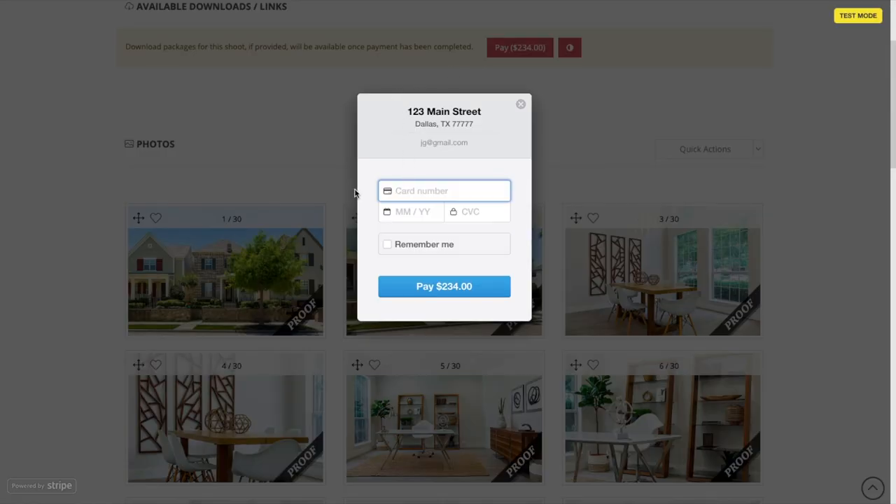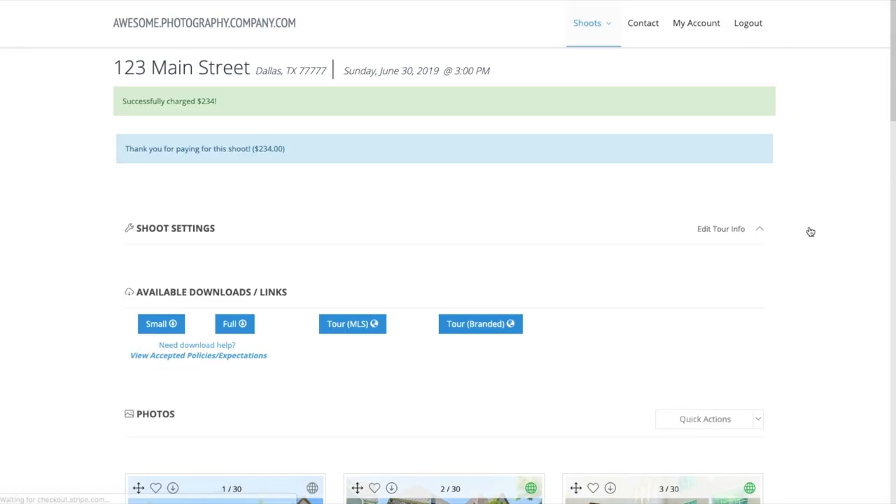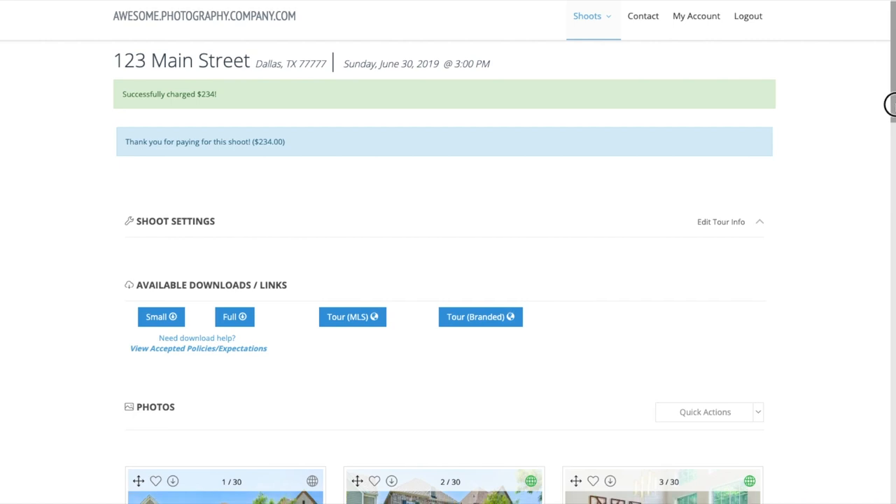I created ViewShoot to solve this problem. Clients can see their photos online to know I did a great job, however they can't access the downloaded versions until payment is received. It's as simple as connecting a Square, PayPal, or Stripe account to ViewShoot, and you can start collecting online payments immediately.